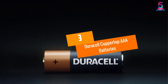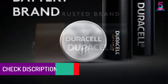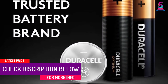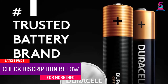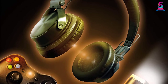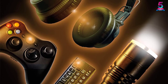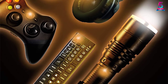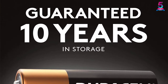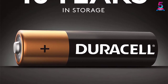At Number 3: Duracell Copper Top AAA Batteries. Duracell's product comes in a pack of 16 with a 10-year guarantee for peace of mind. Being a global brand with great reviews, you can expect the best products to meet your needs. These batteries are environmentally friendly, mercury-free, and can be used in different devices. The Copper Top batteries deliver the right level of power and are guaranteed to stay fresh for nearly 7 years.